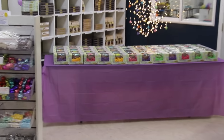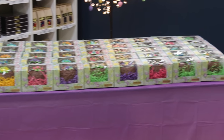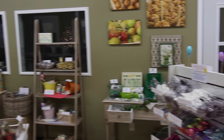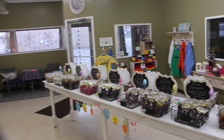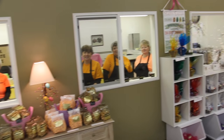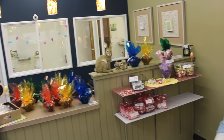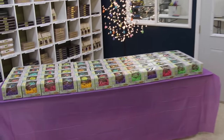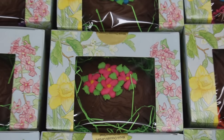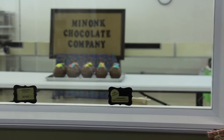Purchase your Easter eggs at our Illinois factory retail store. All of our eggs and homemade chocolates are also available for shipping.